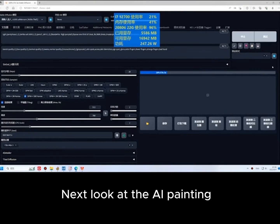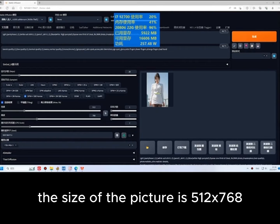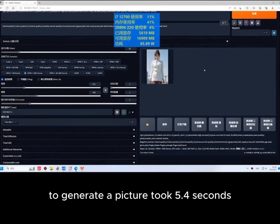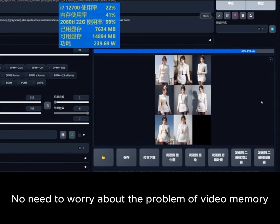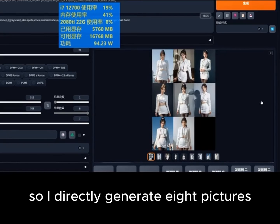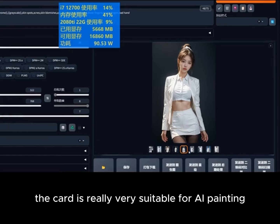Next, let's look at AI painting. The image size is 512×768. To generate a single picture took 5.4 seconds. Now with the 22GB graphics card, no need to worry about running out of video memory, so I directly generate 8 pictures — a total of 44 seconds. The card is really very suitable for AI painting.